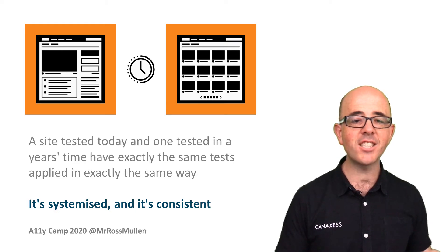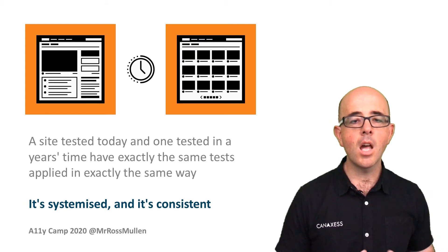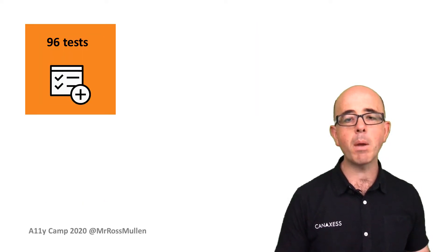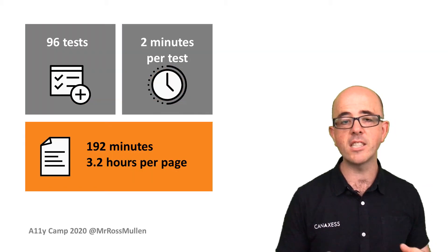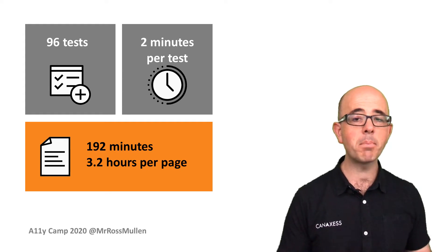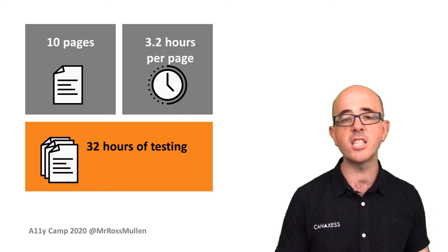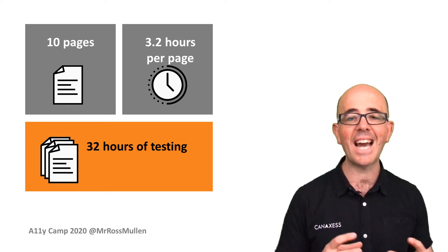I also found it was a really good way to begin identifying how long an accessibility review would actually take. I assumed each test would conservatively take two minutes to run. The WCAG 2.1 success criteria broken down into 96 individual tests becomes 96 tests multiplied by two minutes, which is 192 minutes or 3.2 hours per page. Multiply that by the total number of pages — 10 pages multiplied by 3.2 gives 32 hours of testing for 10 pages. A reasonably accurate figure for planning activities.